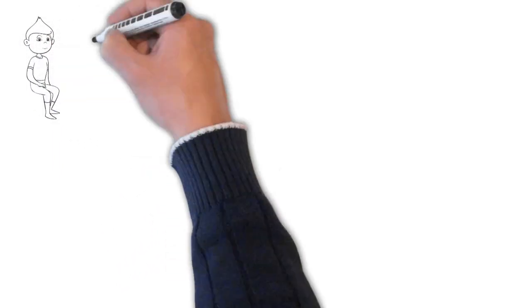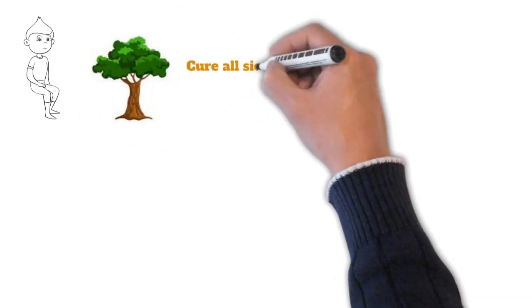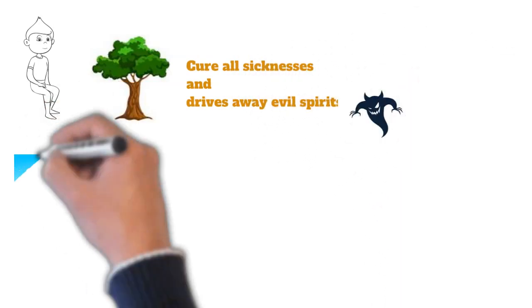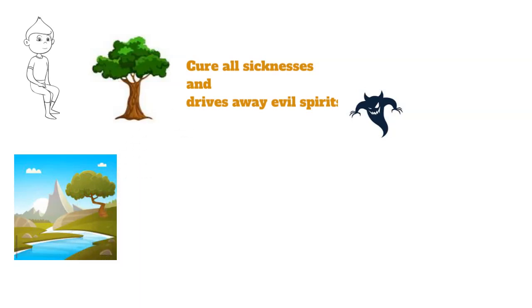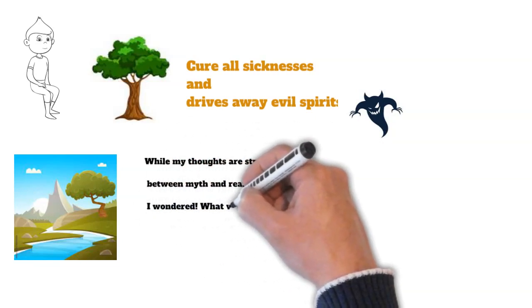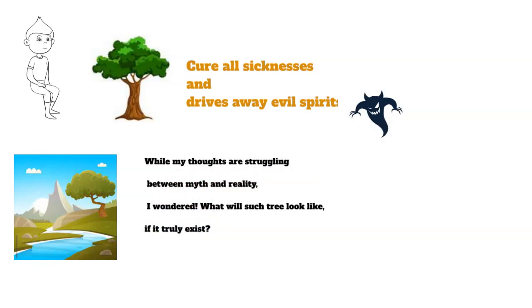As a child, in one of our village folk tales, we were told that there is a tree that could heal and cure our sicknesses and even drive away evil spirits. To access this tree, we have to cross seven rivers and climb seven mountains, which require bravery. While my thoughts are struggling between myth and reality, I wonder what such a tree would look like if it truly exists.